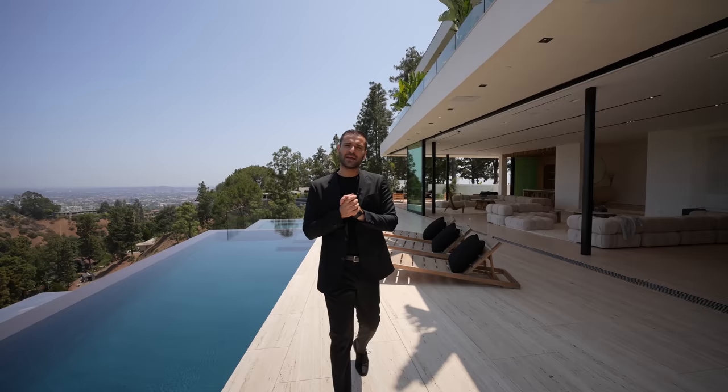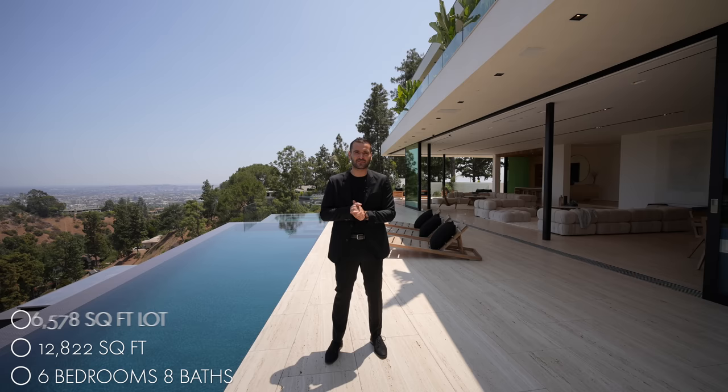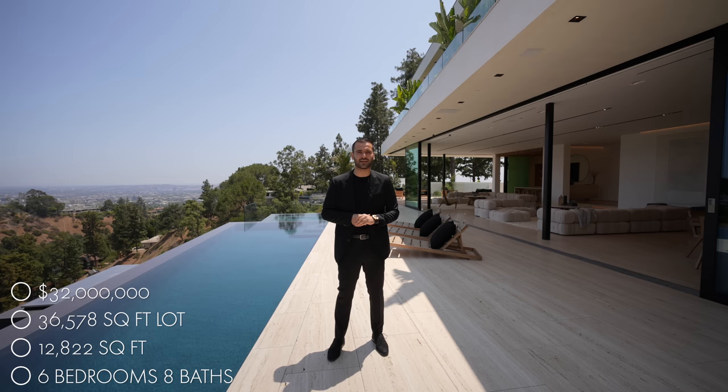What's up everybody? It's Enes here. Welcome to another episode. This week we're in Beverly Hills, California, about to tour this stunning modern home. This home was designed and developed by Richard Landry and Mirko Development. The house has six bedrooms, eight bathrooms, 12,822 square feet of interior space, built on a 36,578 square foot lot, and this property is currently on the market for $32 million.